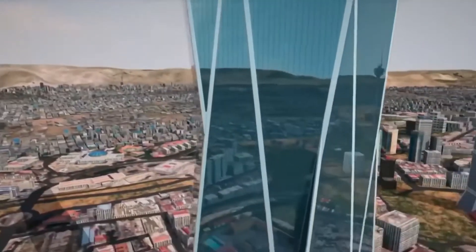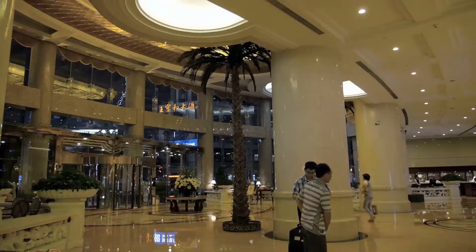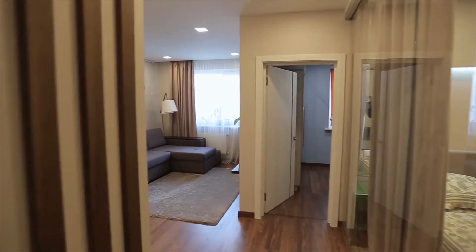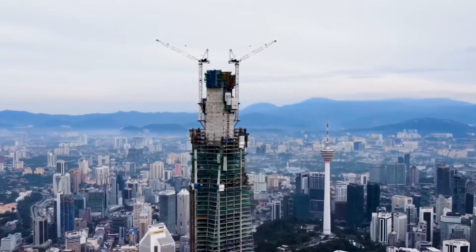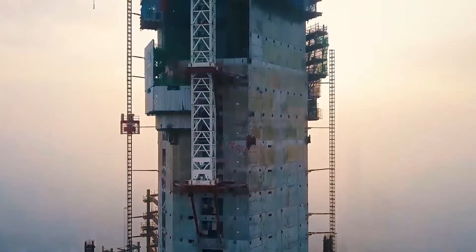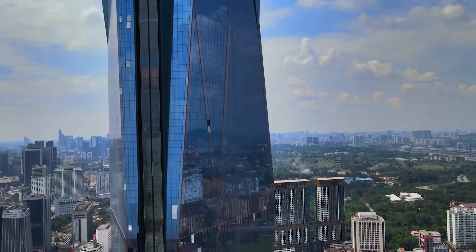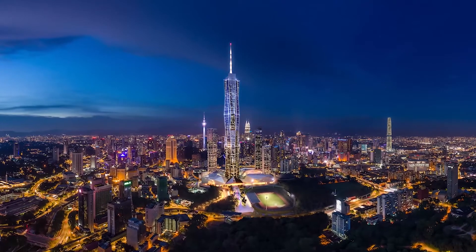But the tower's design isn't the only impressive aspect of the project. The building will house a luxury hotel, high-end residential apartments, and a retail mall, providing a range of amenities for visitors and residents. It will also have a rooftop observatory and a skybridge connecting it to an adjacent tower, offering breathtaking views of the city.